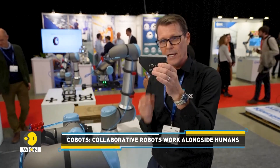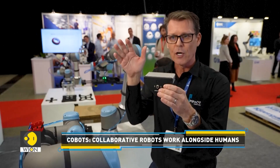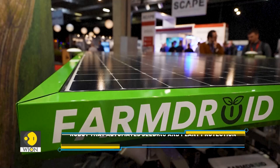Here, you connect this to the end of the arm of the robot. You connect two grippers. Ten minutes, you can have it up and running.